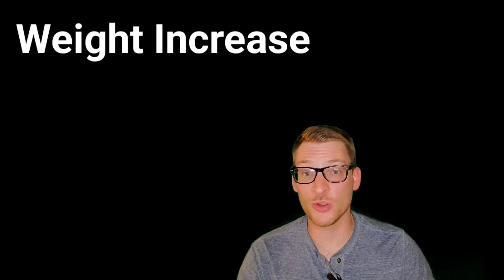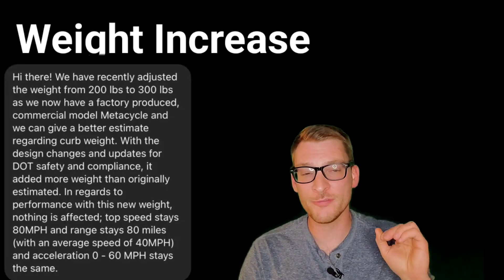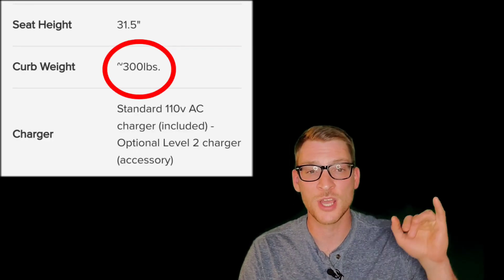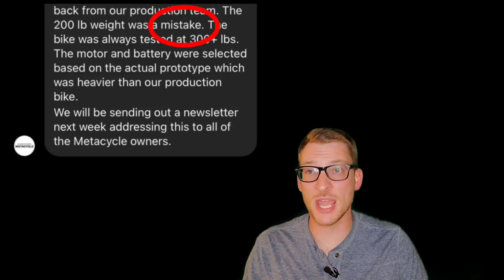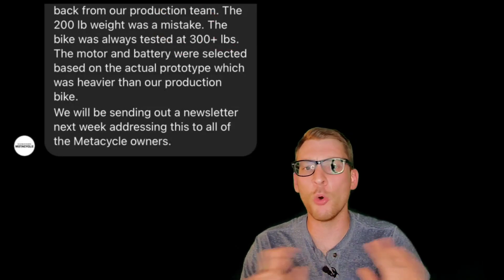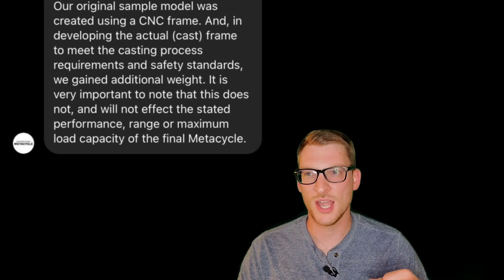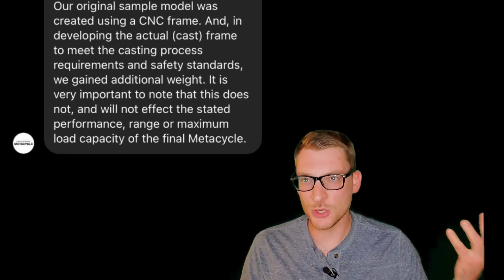So what's up with this weight increase that everyone's talking about? The curb weight figure changed on the website from 200 pounds to around 300 pounds. Saunders claims this was originally a mistake and that the planned weight was always 300 pounds, that their design always accounted for that value. But they also said that they gained weight to meet casting process requirements and safety standards — and if you mention safety, no one's gonna question anything, right? Just say "safety."